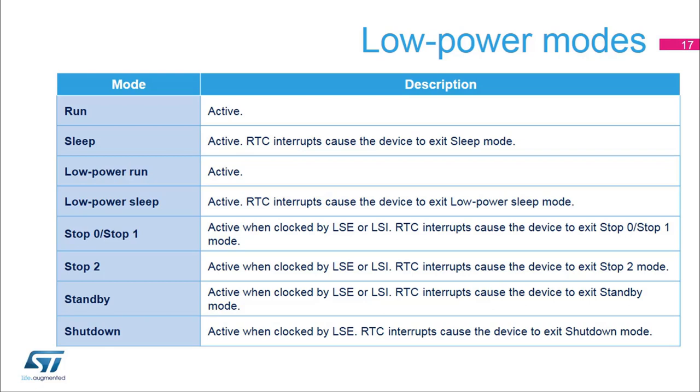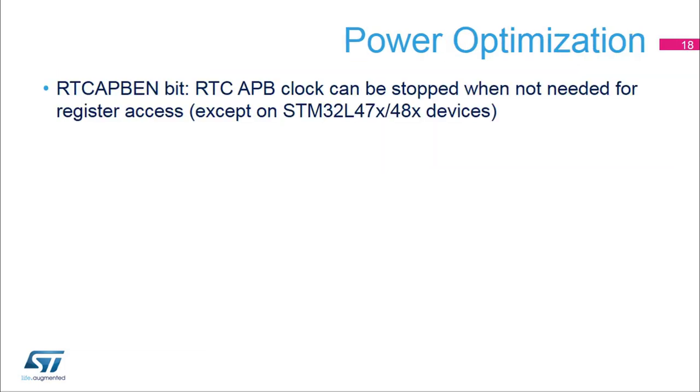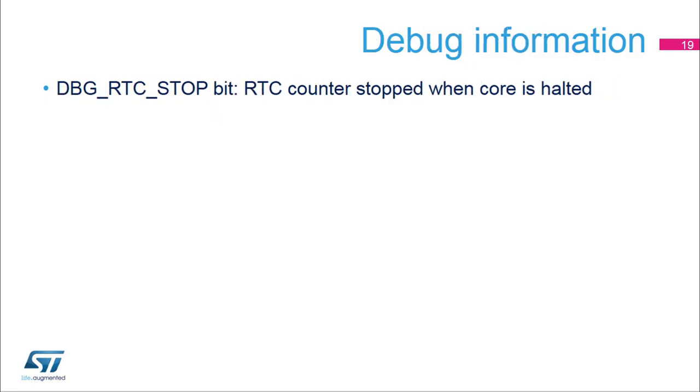In stop 0, stop 1, stop 2, and standby modes, only the LSE or LSI clocks can be used to clock the RTC. Only the LSE is functional in shutdown mode. A bit is available in the reset and clock control module in order to stop the RTC APB clock when there is no need to access RTC registers. This feature is not available on STM32L47X/48X devices. A bit is available in the MCU debug interface in order to stop the RTC counter when the core is halted for debugging.